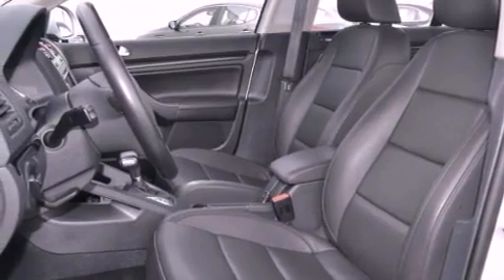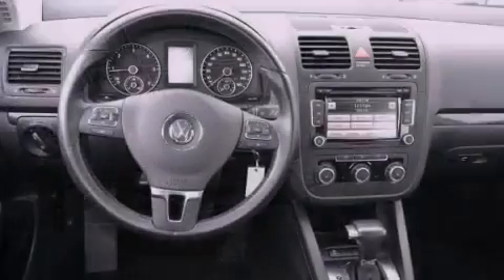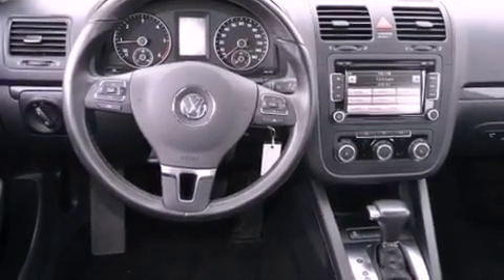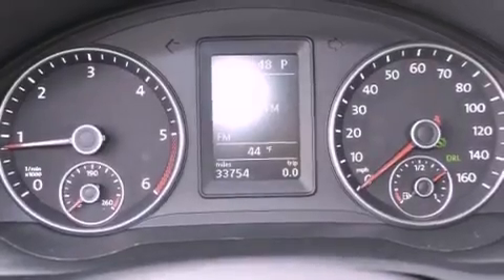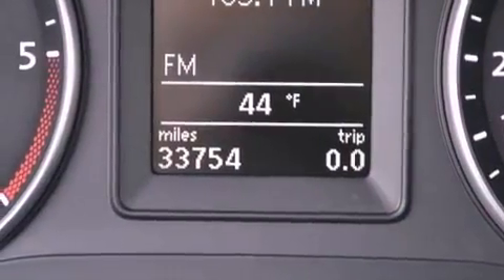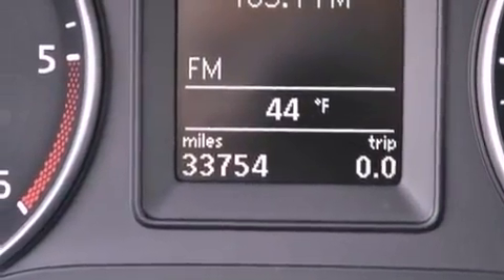Air conditioning, cruise control, heated side-view mirrors, a leather-wrapped steering wheel, performance tires, an illuminated driver-side vanity mirror, an engine immobilizer theft deterrent system, an anti-lock braking system, a keyless entry system, and this vehicle has less than 34,000 miles.